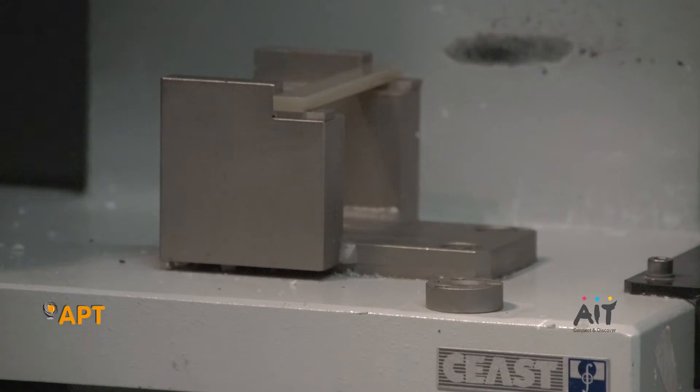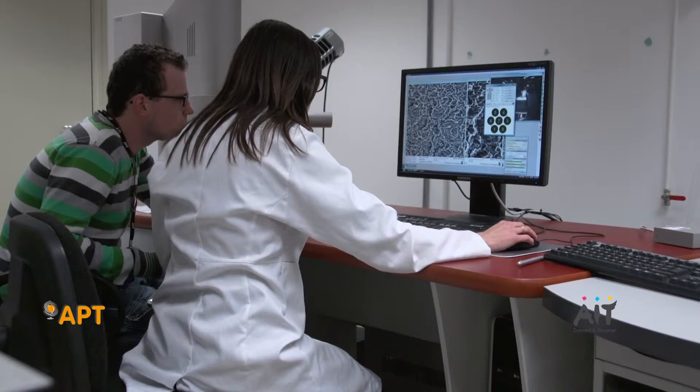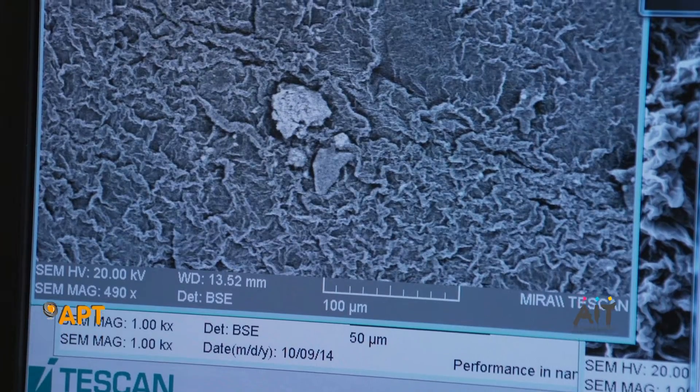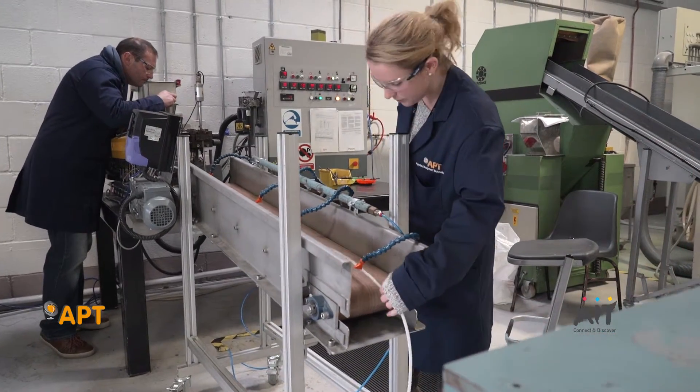AIT is home to the leading polymer materials research facility in Ireland. Our cutting-edge research equipment is housed in a €40 million engineering and informatics building, a purpose-built research hub, and also in our newly kitted-out APT building.